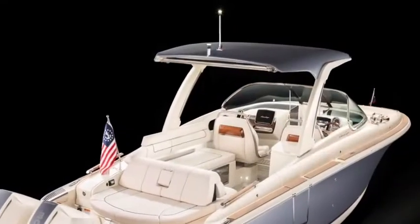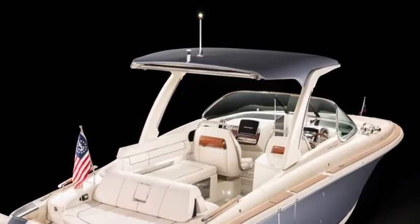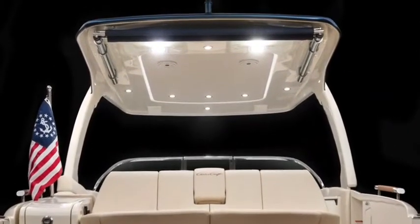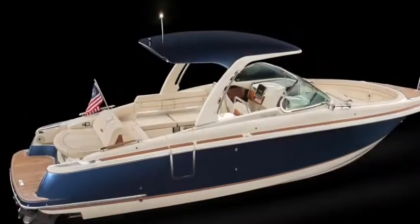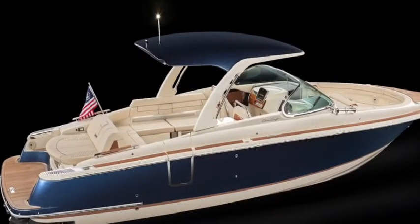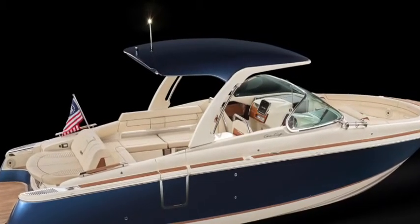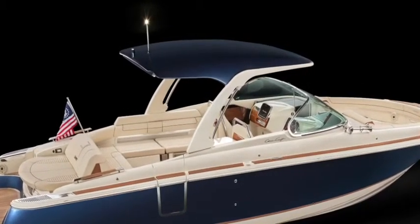There are two options for tops on the Launch 31 GT. The GT hardtop is custom-crafted from aluminum and powder-coated in ivory cream to match the gel coat. Speakers, lighting, ski-tow, and motorized sunshade are all integral. But if you want to keep it simple, there's also an available bimini top.